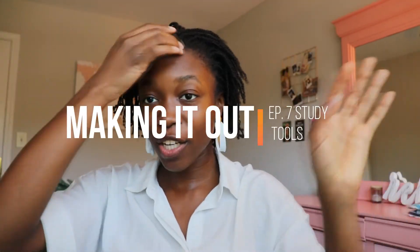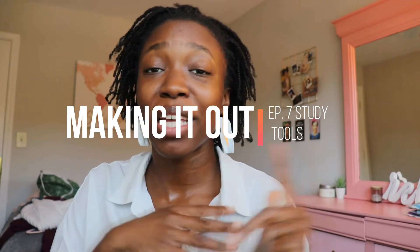Hello everyone, welcome back to my channel in another week of making it out of Georgia Tech. Today I want to go over some of my productivity tools and study tools that I use that have gotten me through tech and some that can definitely help you out. I also have a really cool deal with some of them, so let's get started.